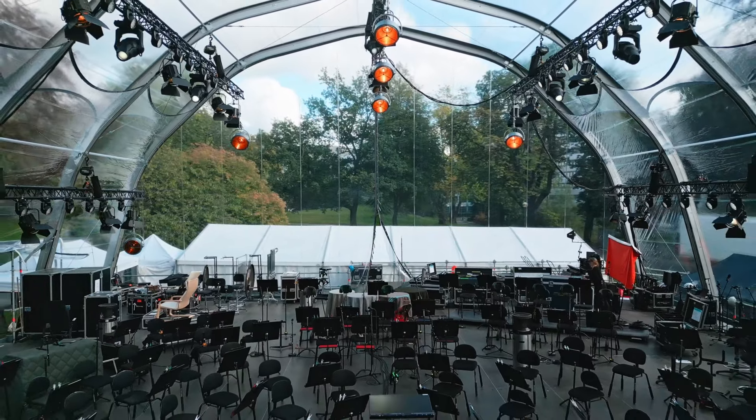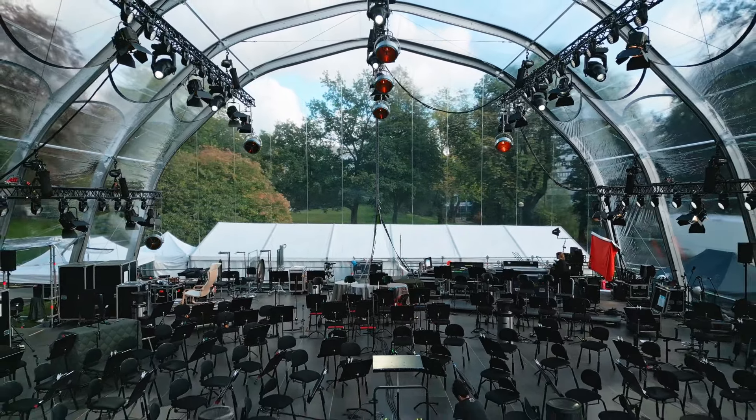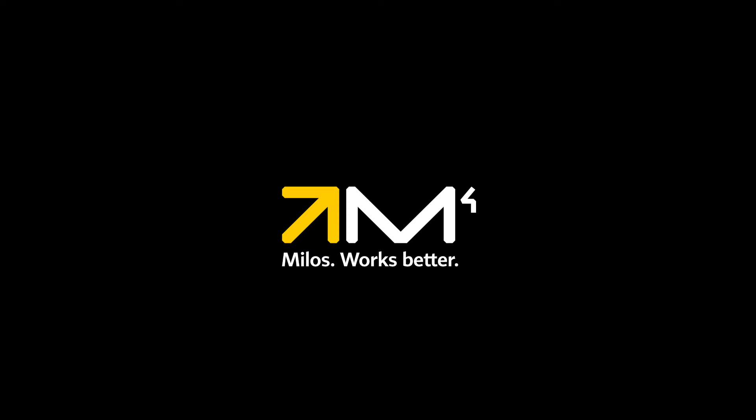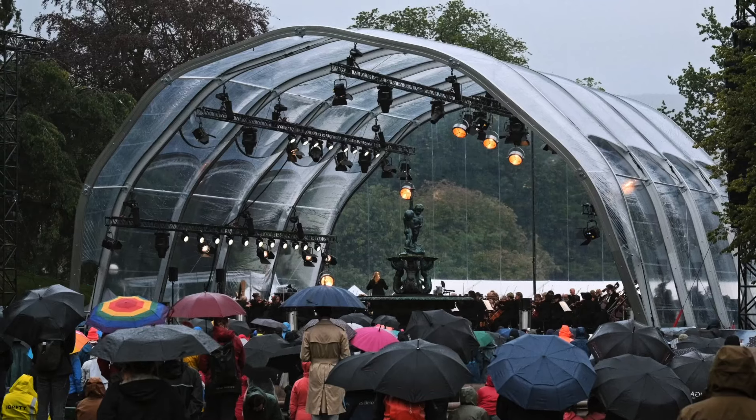Positioned prominently in the heart of Bergen, this remarkable roof is more than just a structural cover. It's a sophisticated piece of engineering, carefully designed to enhance the performances of the Bergen Philharmonic Orchestra. The invisible roof is a product of Milos, known for pushing the boundaries of modern stage architecture.